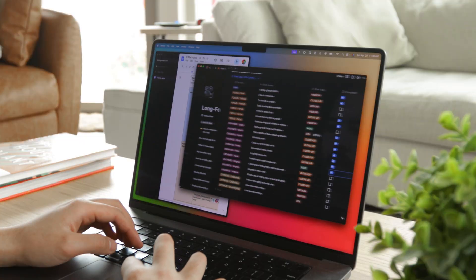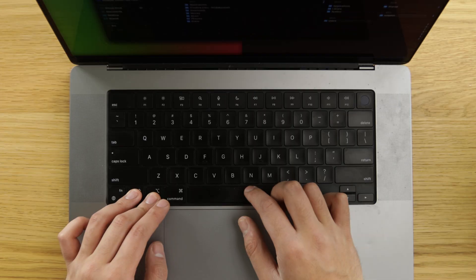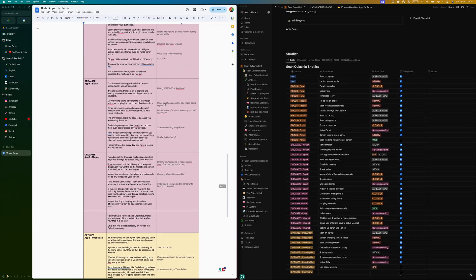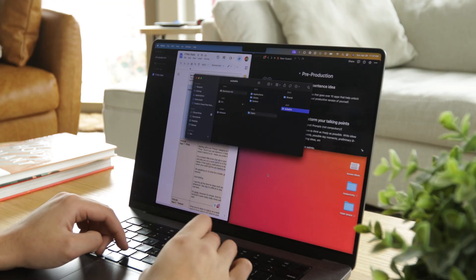Rounding out the organized section is an app that helps me manage my screen's layout of windows. Sure, you could do it the old-fashioned way of clicking and dragging if you want to be the most boring person of all time. Or you could use Magnet. Magnet is a simple app that allows you to instantly resize any window on your screen. I find it extremely useful when I need to constantly reference a note or a webpage when I'm writing — in fact, I'm doing it right now as I'm writing this script. Magnet is a tiny but mighty way to make a difference in your day-to-day experience on your Mac.